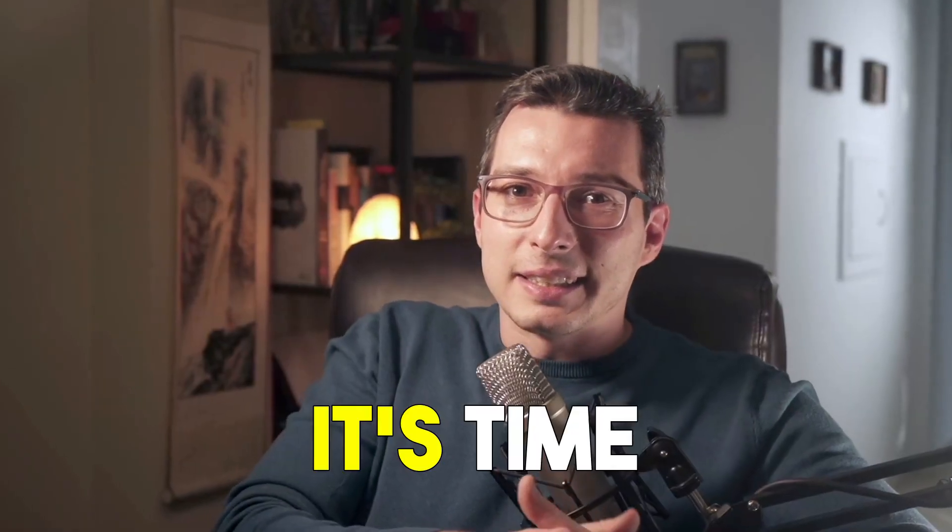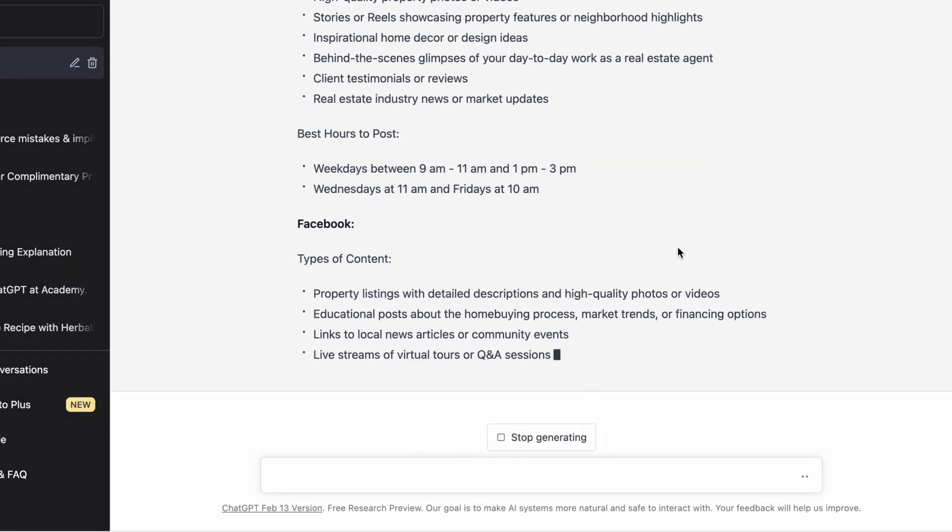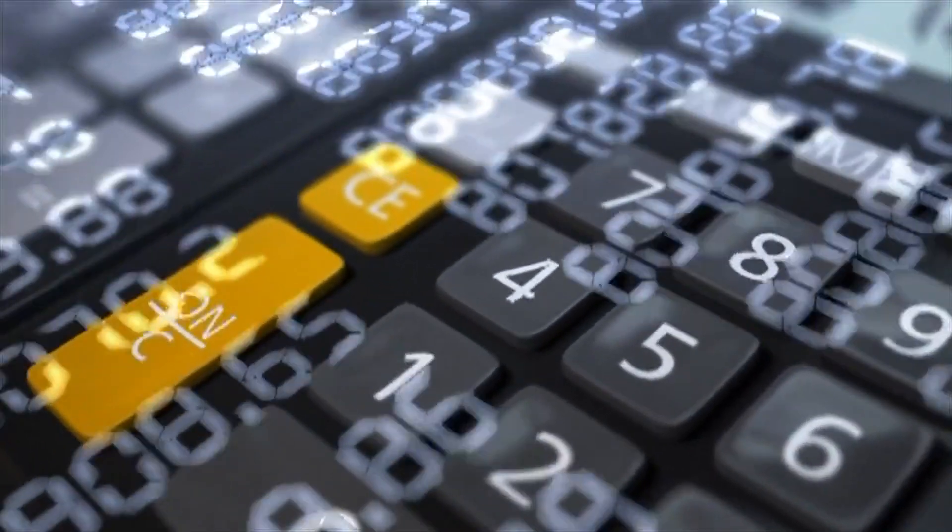Once you have a solid marketing plan in place, it's time to create the marketing calendar — a schedule of all your marketing activities over a certain period of time, such as a month, quarter, or year. A marketing calendar helps you stay organized and ensures that all your campaigns are executed on time, on budget, and deliver the results you're looking for. With AI marketing, you can create a more effective marketing calendar using data to inform your decisions. AI algorithms can identify the optimal timing and frequency for campaigns, and you can also use AI to track and analyze campaign performance in real time, making adjustments as needed to optimize results.